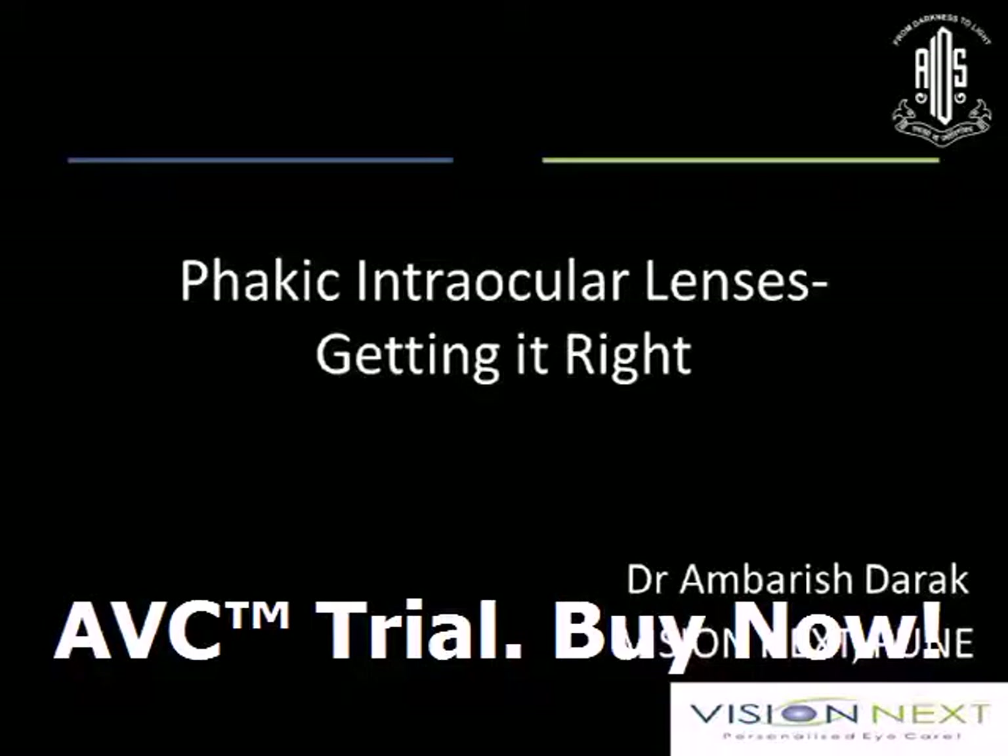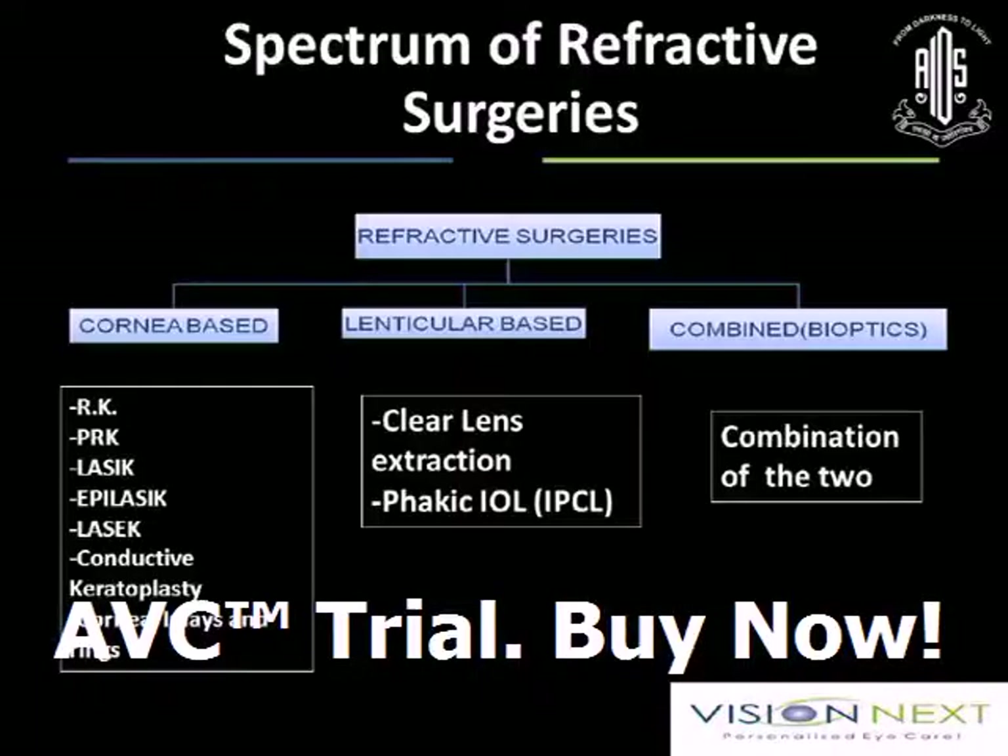In this cataract session, I am the odd man out, only discussing about the fakic intraocular lenses. But as we discussed, cataract surgery has now become a refractive cataract surgery, and everybody is talking about multifocals and all these things. So you have one option to treat your patient to have a spectacle-free vision.